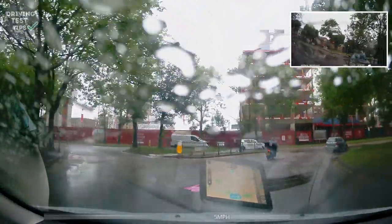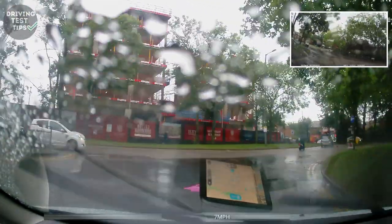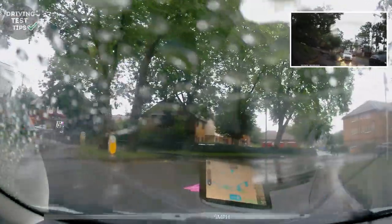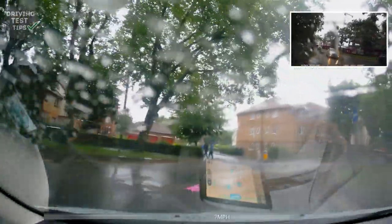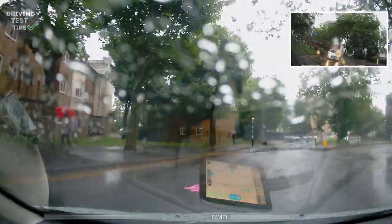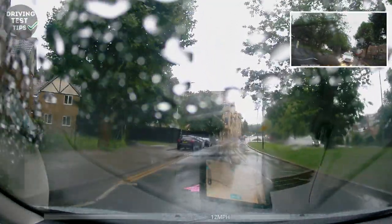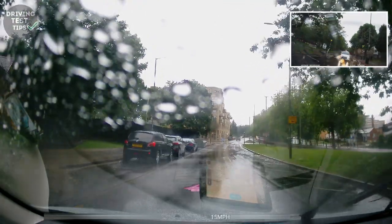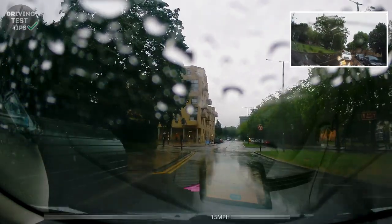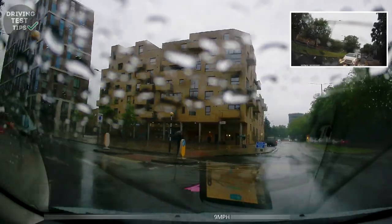This is when she got the first serious fault — although the examiner didn't actually mark it down as a serious straight away because it wasn't too bad. But when she made another mistake further down the road, near the end, he decided to give her that one as a serious as well. They will do that — they're not going to give you a serious sometimes straight away if it's borderline. But if you make other mistakes, it makes it easier for them to mark it as serious.